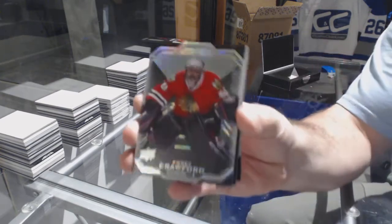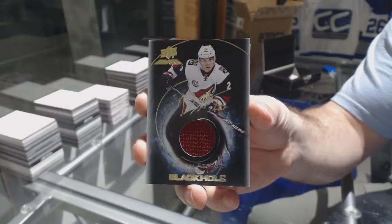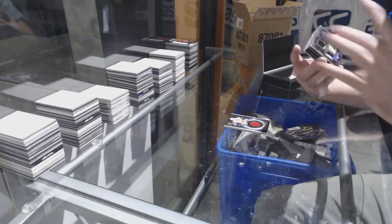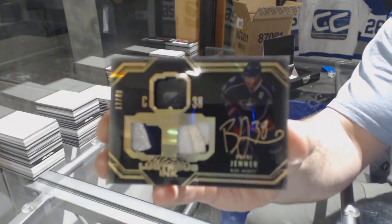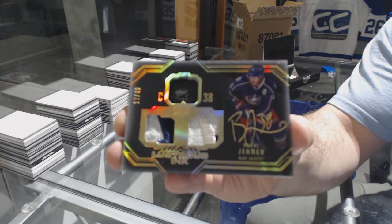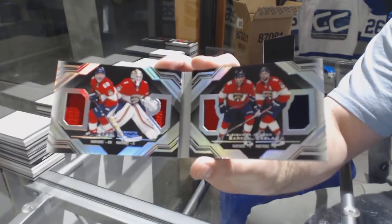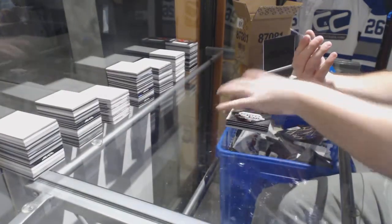We've got a 299 Corey Crawford, black hole jersey auto Dylan Strome — number 249, that is nice. Lustrous ink dual patch auto Boone Jenner. Quad relic booklets of Luongo, Barclay Goodrow, and a quad of the Panthers. And a jersey of Nick Schmaltz.